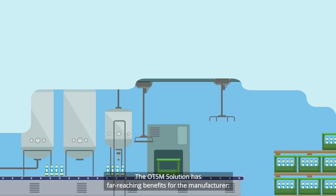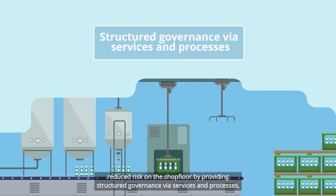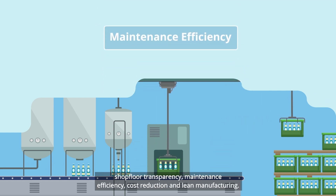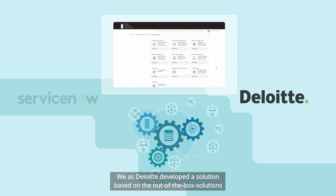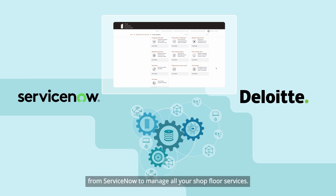The OTSM solution has far-reaching benefits for the manufacturer: reduce risk on the shop floor by providing structured governance via services and processes, shop floor transparency, maintenance efficiency, cost reduction, and lean manufacturing. We at Deloitte developed a solution based on the out-of-the-box solutions from ServiceNow to manage all your shop floor services.